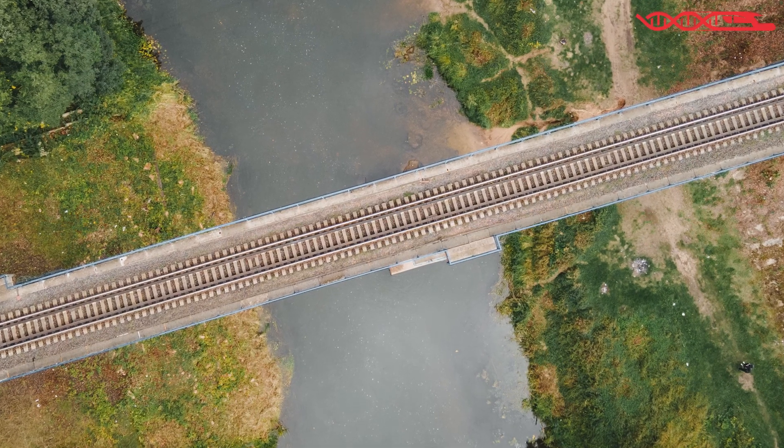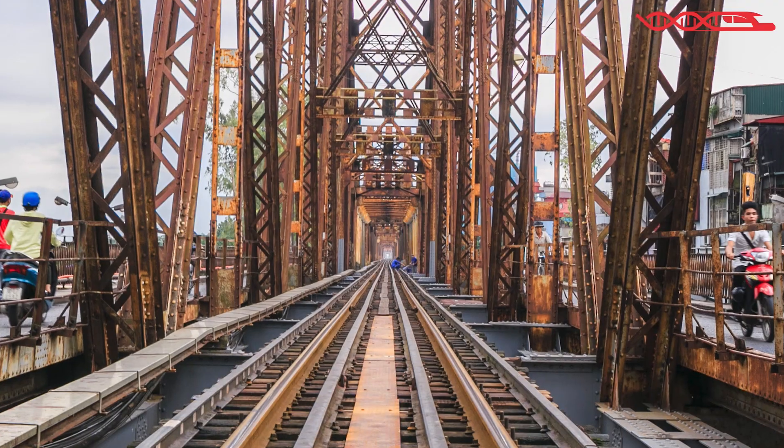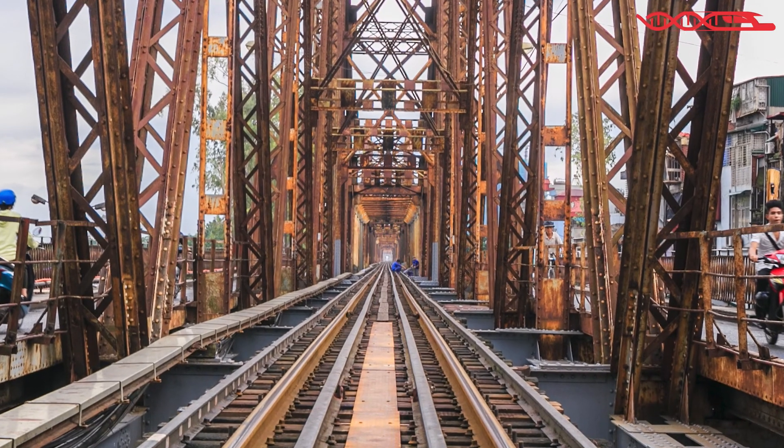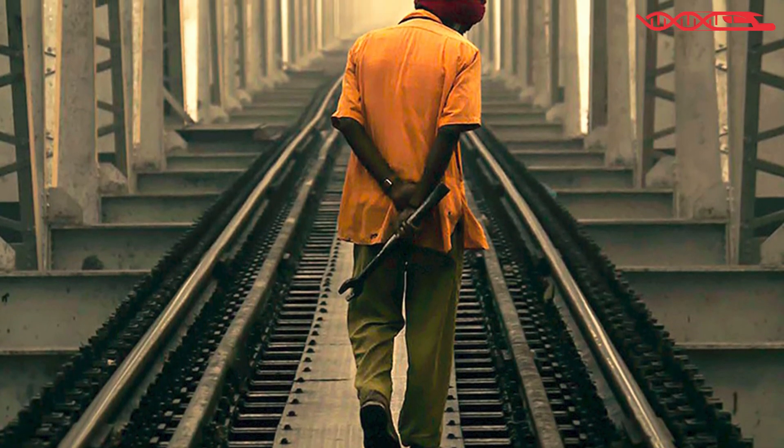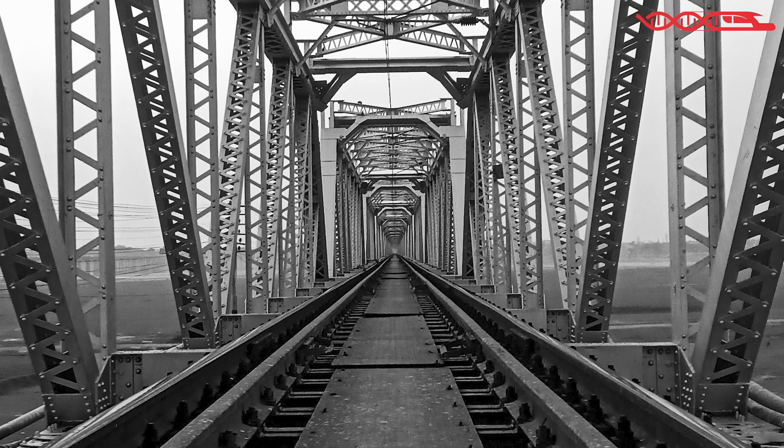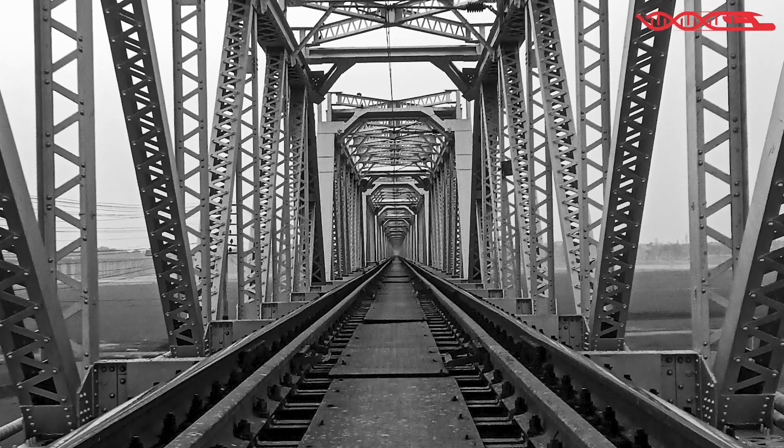Guard rails do not guarantee that a train will not collapse, but they are there for a reason, and in many countries and many cases they would prevent bigger damages or disasters. So there is a very valid reason for having them.